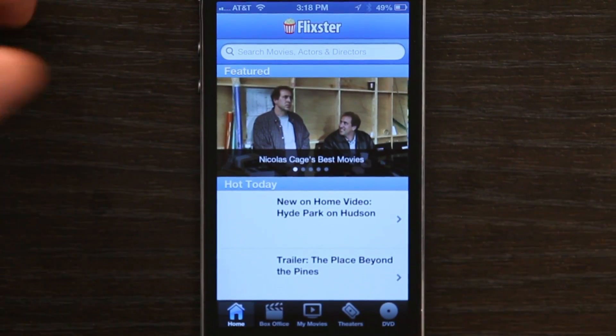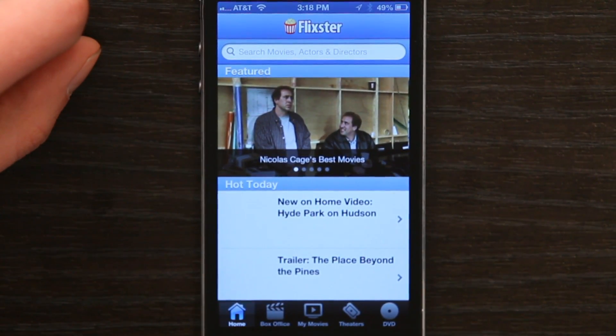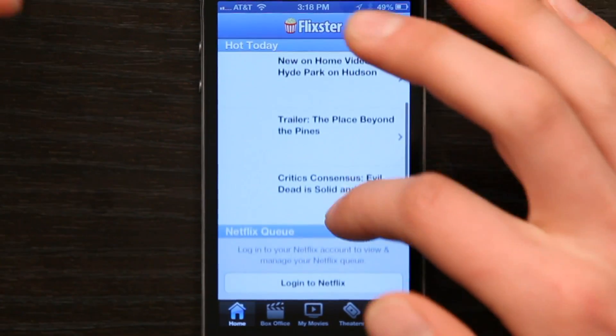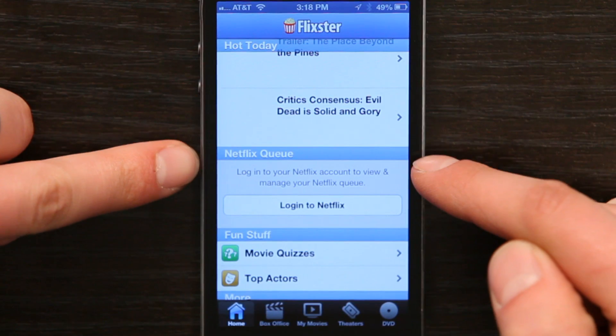So I went in search of an app that would allow me to do it, and I found one. It's called Flixster, and I'll just open it up and give you a tour. When you open it, you start here at the home page, and you've basically got trailers and what's new. Right here, you see Netflix queue.